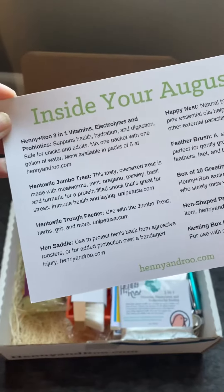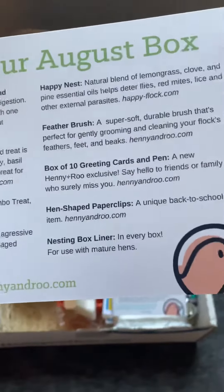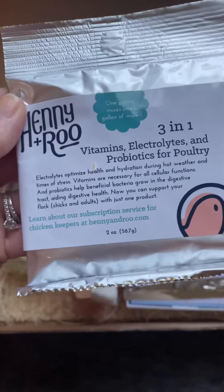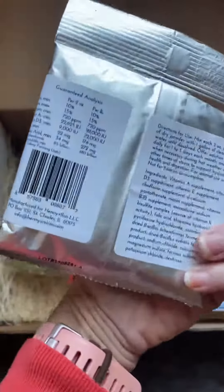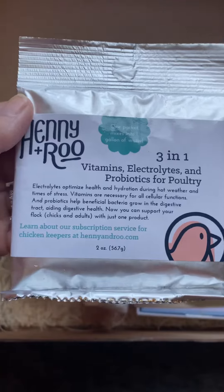I absolutely love that the cards explain each of the products and what they are used for. A 3-in-1 vitamin, electrolyte, and probiotic for poultry. We will definitely be using this during these hot summer days.